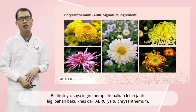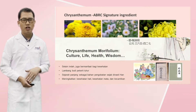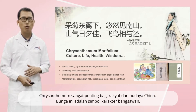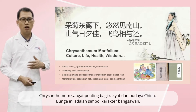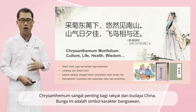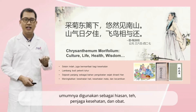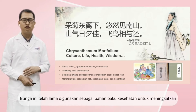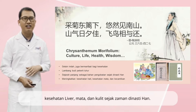Then, I would like to introduce more about the ABRC signature ingredient, chrysanthemum. Chrysanthemum is of great importance to Chinese culture. It's a symbol of the noble character of people. It's widely used in ornament, tea, health care, and medicine. It has been used as a health care ingredient for improving liver health, eye health, and skin health since ancient dynasties.